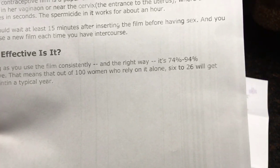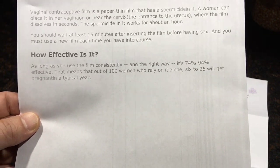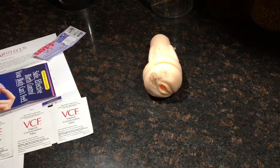How effective is it? As long as you use the film consistently and the right way, it's 74% to 94% effective. That means out of 100 women who rely on it alone, 6 to 26 will get pregnant in a typical year.